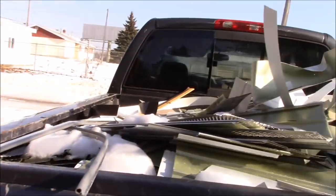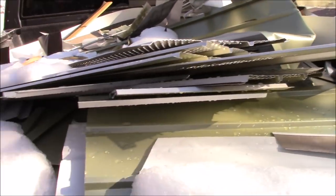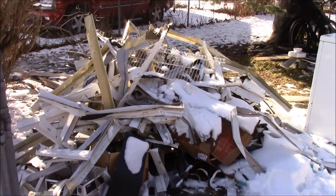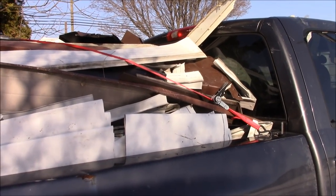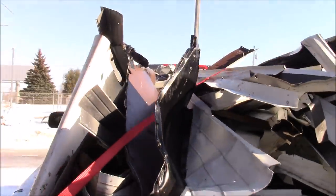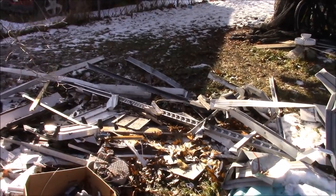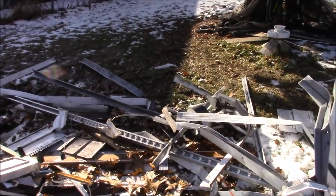Yep, I gotta load all this aluminum up in the truck. Scrapping for free — I didn't collect all this stuff out on the garbage. Alright, we got most of it loaded up ladies and gentlemen, what a big-ass load of aluminum. A little bit left over there — and we're off to the scrapyard to scrap this junk.